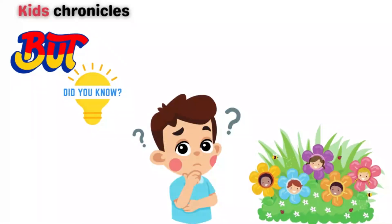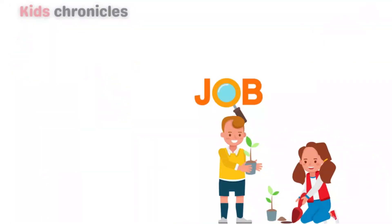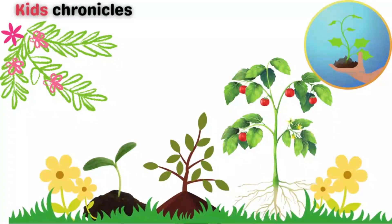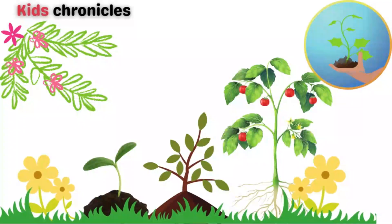But did you know that flowers are more than just pretty to look at? They have an important job to do. Flowers are the reproductive organs of plants, and they help plants produce new seeds so they can grow and make more plants.